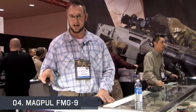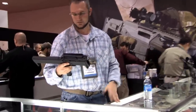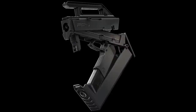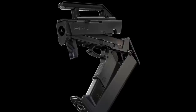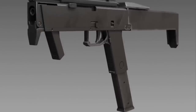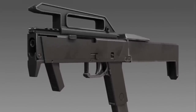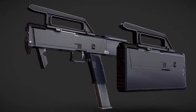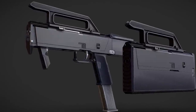The Magpul FMG-9 is a prototype folding submachine gun designed by Magpul Industries in 2008. It is a submachine gun that folds up into a rectangular block the size of a laptop battery. It is made out of polymer in place of metal, reducing the weight. The FMG-9 never left the prototype stage and never saw widespread production, as the item was only produced by Magpul as a proof of concept. Its length is about half a meter and it weighs about half a kilogram.